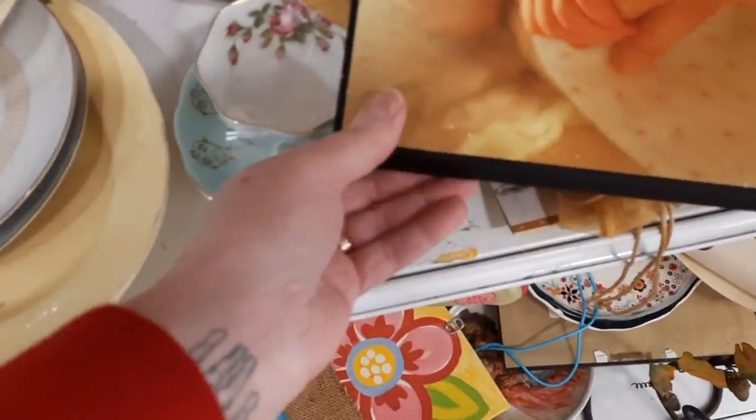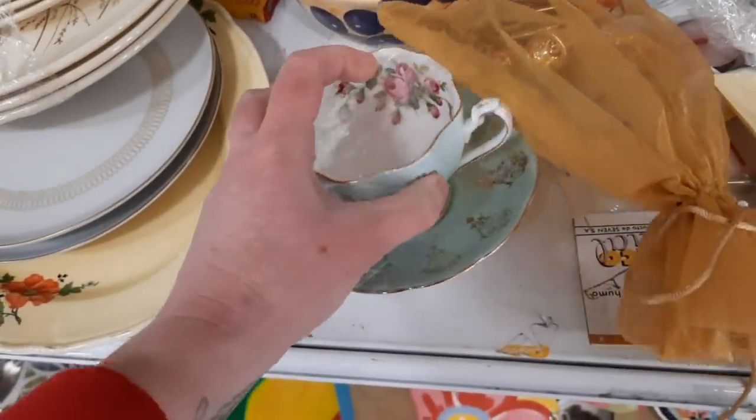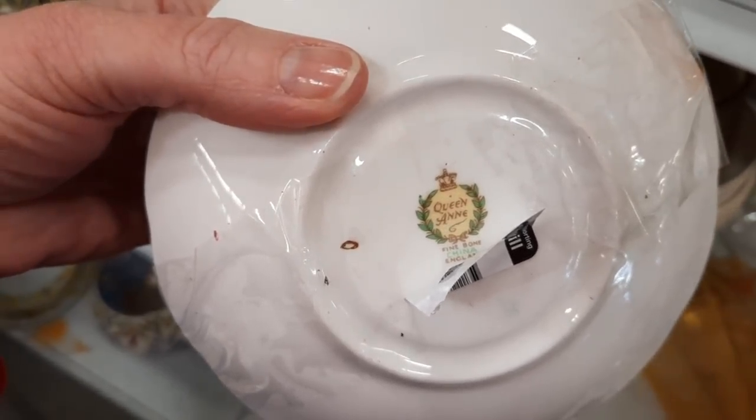This cup and saucer grabbed my attention mostly because of the color — such a pretty robin egg blue. It was $2.99 and it was Queen Anne fine bone china, England.